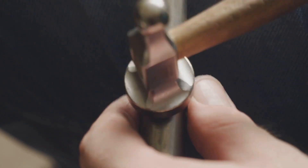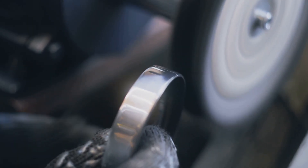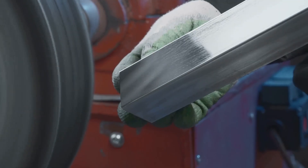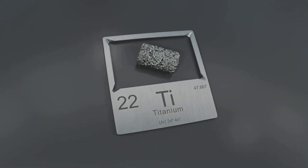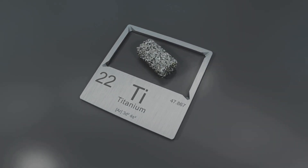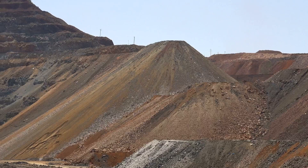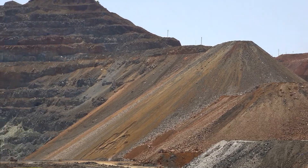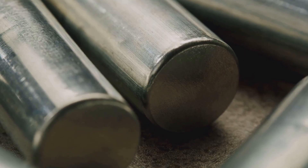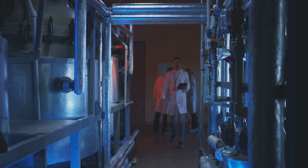Ever held something really light but incredibly tough? You might have touched the future — and that future often has titanium in it. This metal is a show-off: gleaming, powerful, and surprisingly light. Titanium is an element like gold or iron, with the chemical symbol Ti, number 22 on the periodic table. It's not man-made; it's a true earth-born metal that has been waiting in the ground for us to discover its secrets. Let's dive into the world of titanium and see why it's the metal of the future.